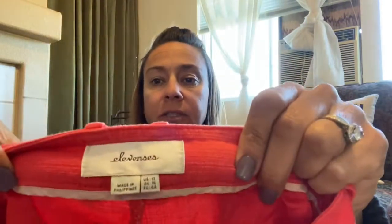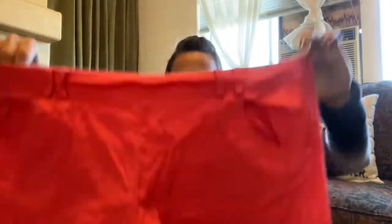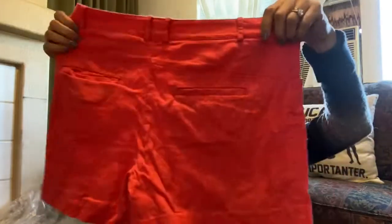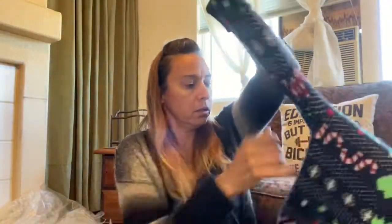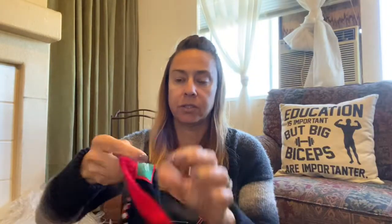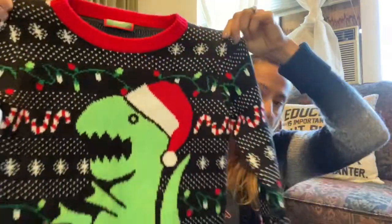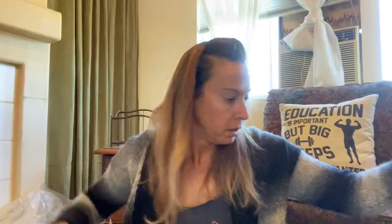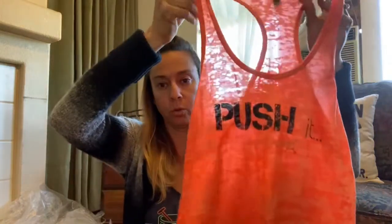This is a pair of 11sies — I've never found these before. Size 12 shorts in this coral color. This is a T-Stars Christmas sweater — who doesn't need a T-Rex Christmas sweater, right? I found a couple of pieces of Orange Theory because I sold one of these before and figured they would do well.